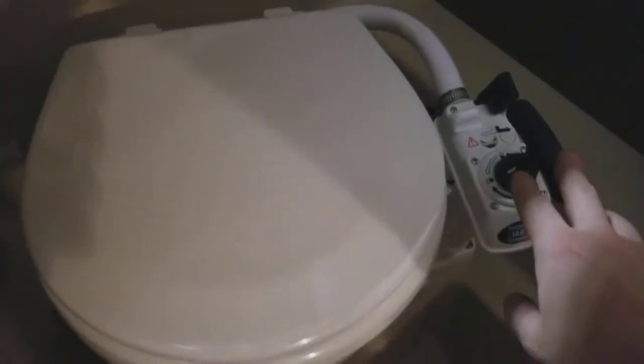He's in a remote control toilet. Oh dear God, that scared me.